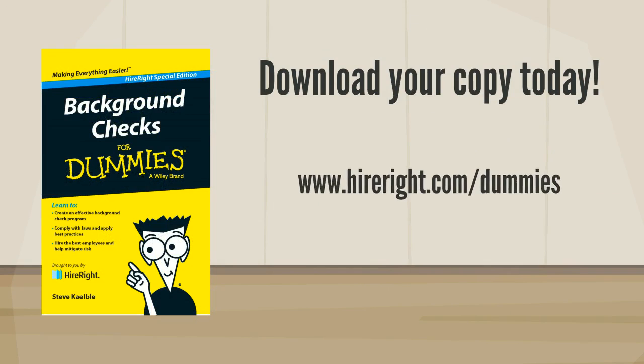This valuable guide is available free from HireRight. Download your copy today. Have a great day.